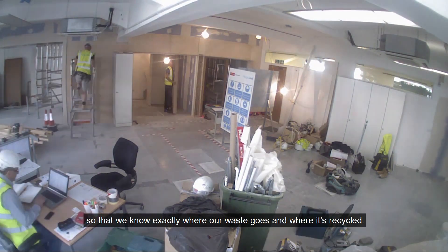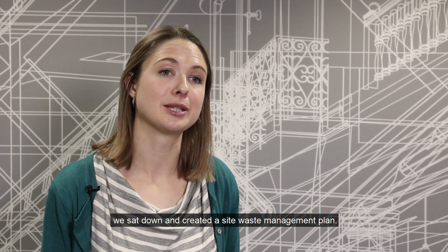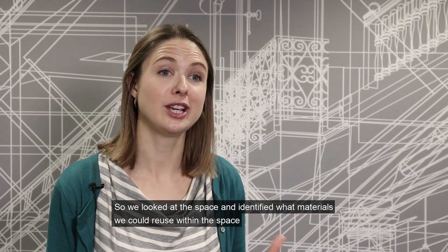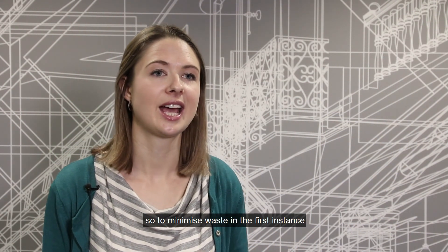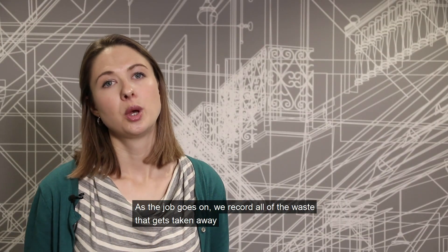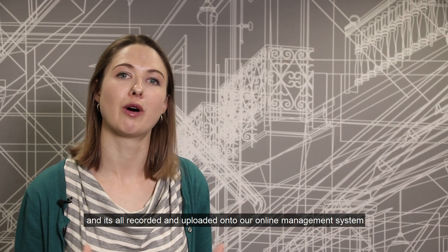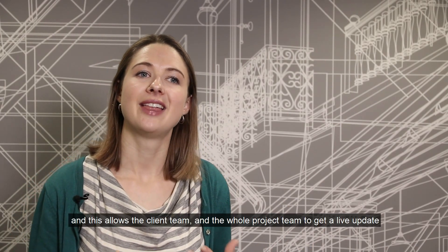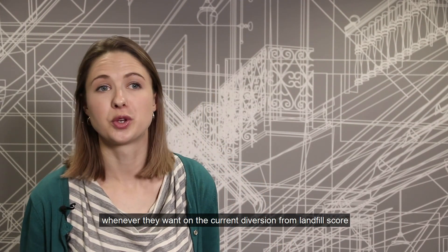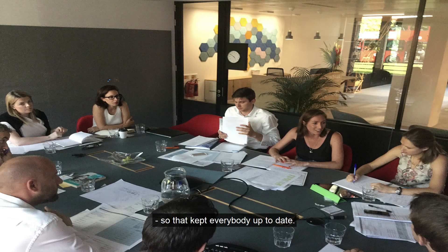For waste, we always use preferred waste contractors who are annually audited by our team so we know exactly where our waste goes and where it's recycled. Together with the team at the beginning of the job we created a site waste management plan — we looked at the space, identified materials we could reuse to minimise waste in the first instance, and then considered how materials being taken out could be recycled. All waste is recorded and uploaded onto our online management system called Project Plus, which gives the client team and the whole project team a live update on the current diversion-from-landfill score, reported at every project meeting.